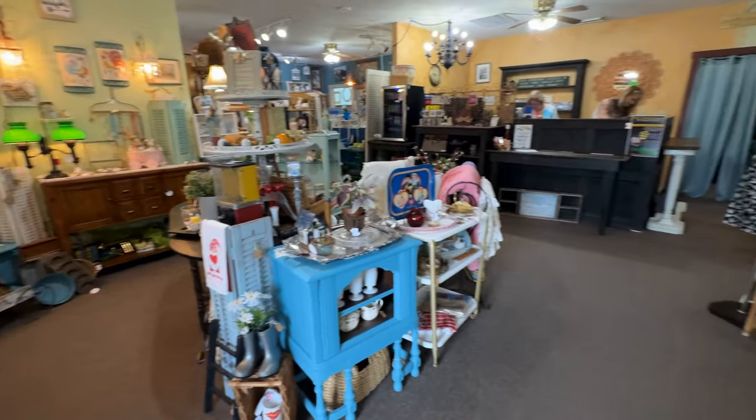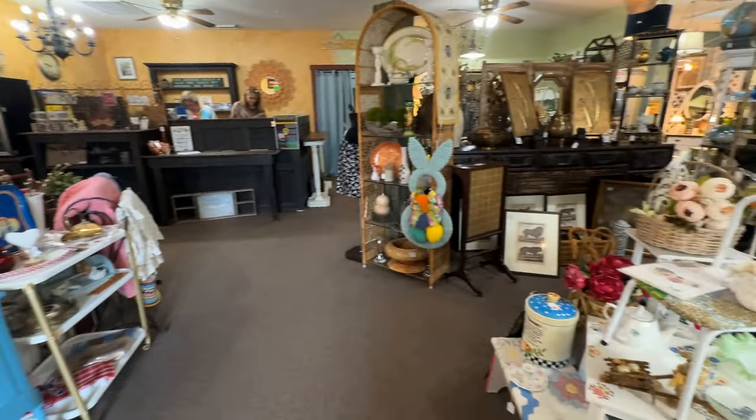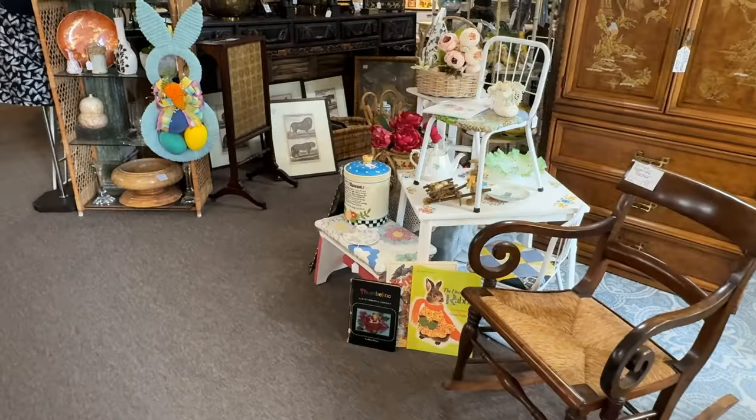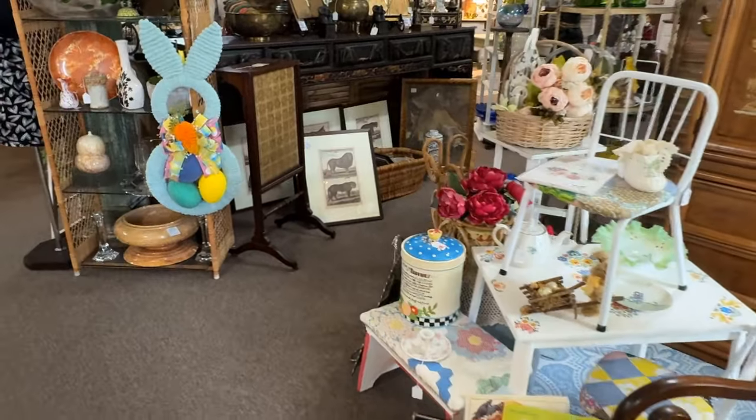Wonderful vintage and antique items, and I see one of my favorite design elements. Welcome to Granny's Corner. I have shopped here for years and I'm glad to finally take you inside. There are 30 dealers, 10,000 square feet, and lots of treasures to discover. Let's have a look at this shop. Some nice seasonal items as well.